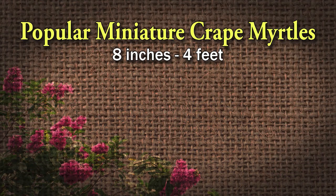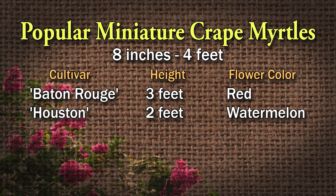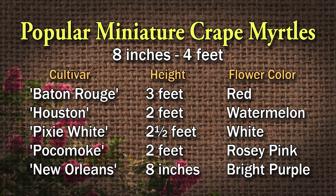One thing you need to do is your homework — there are a lot of crape myrtles out there, but there is a size for any garden. They're arranged in four different categories. First is what's called miniature, which is eight inches to four feet. Baton Rouge is red, about three feet tall. Houston is about two feet tall, bright watermelon. Pixie White is white, about two and a half feet tall. Pocomoke is two feet tall, rosy pink. And New Orleans is the one that's only eight inches tall and used as a ground cover — it blooms bright purple.